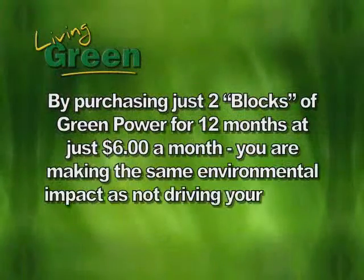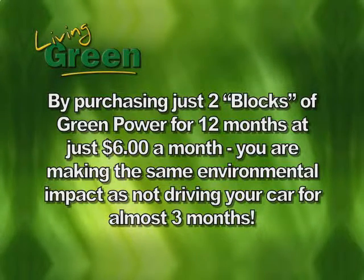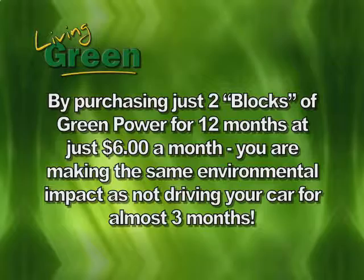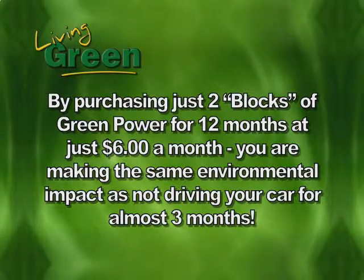To give you an idea of what you're doing by supporting the green power program — for as little as $6 a month, or two blocks of green power, is equivalent to not driving your car for three months. Customers are really excited because for as little as $3 a month they can get involved in the green power program. Santee Cooper stepped forward, and that's what I was impressed with. We actually have a choice to pick what type of energy we want coming into our homes.